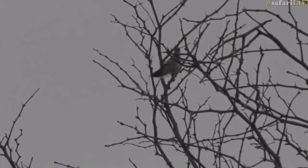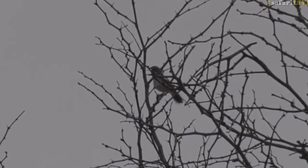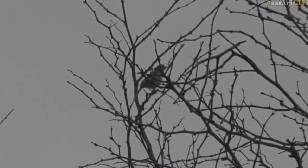Oh there it is — well spotted! That is the White-browed Scrub Robin that we can hear singing. You can watch it sing and listen. What a beautiful sound — wonderful.